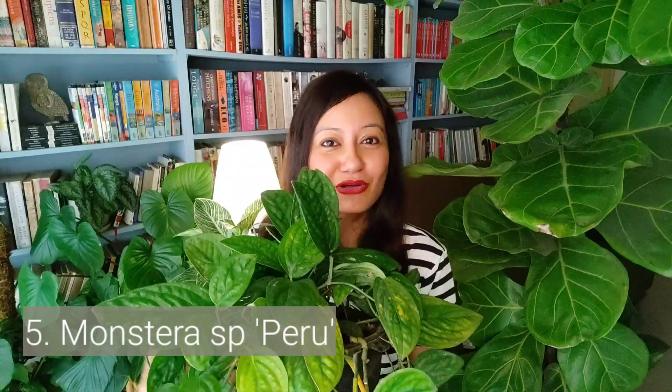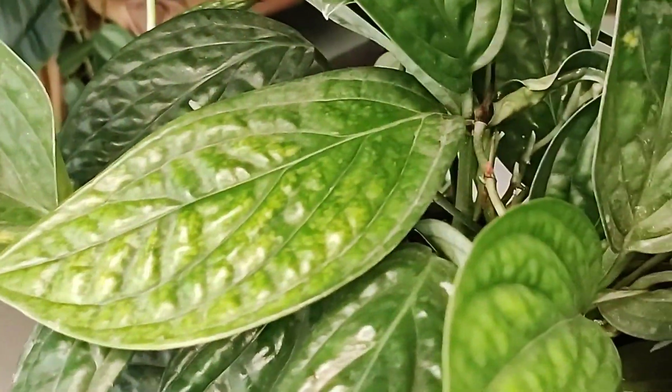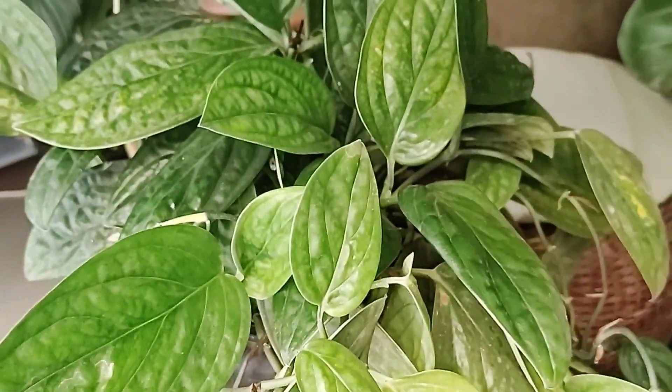Our last plant is the Monstera sp. Peru. It also has fleshy, thick leaves and a robust nature, but unlike its more glamorous cousin the Monstera deliciosa, the Monstera sp. Peru grows very quickly and can fill a pot in no time. It does well in low-light conditions and any kind of soil — just water it when the soil is dry.